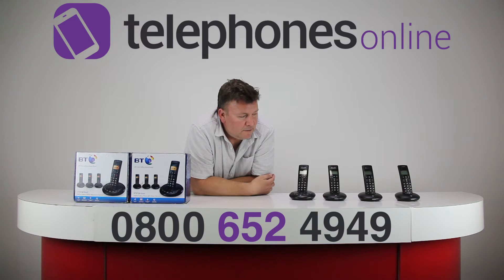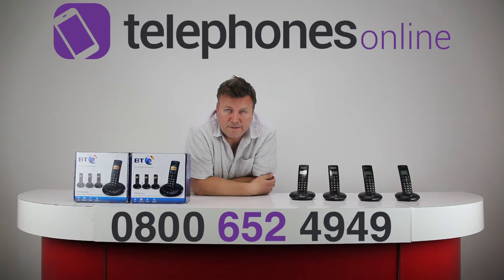You simply ring in to a certain number, enter your pin, and listen to your messages. That can be very handy sometimes.